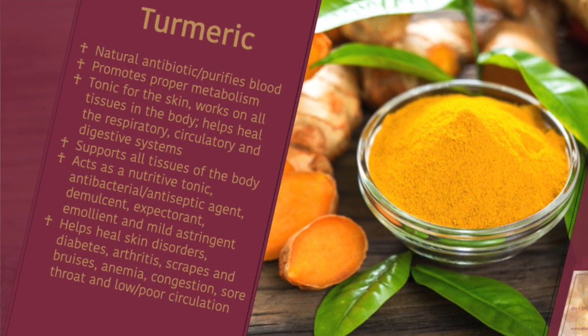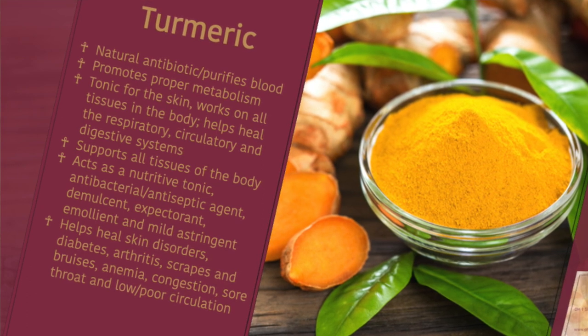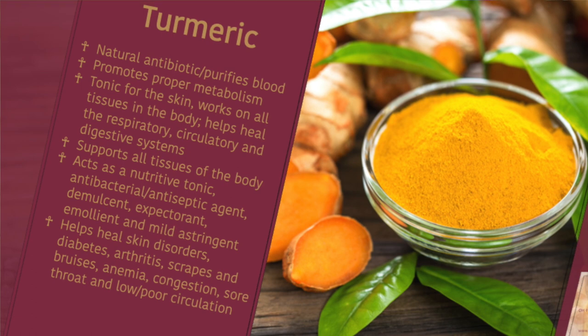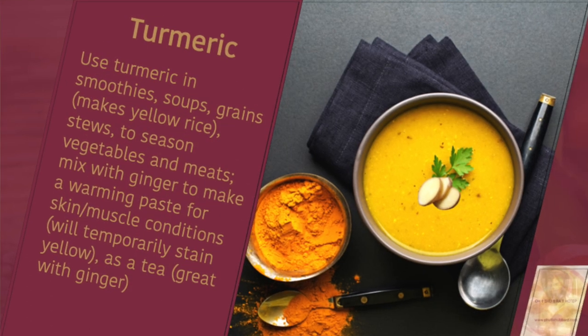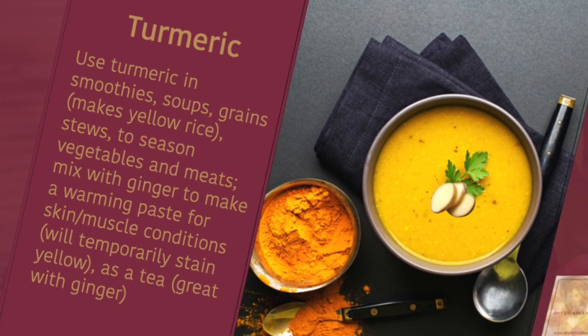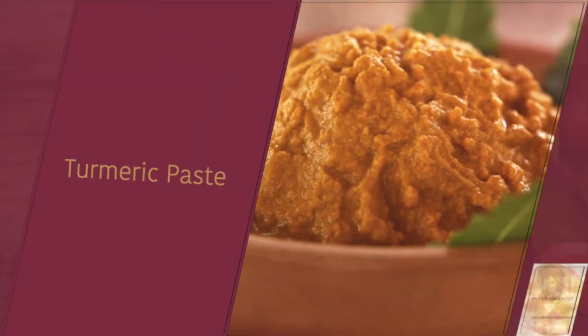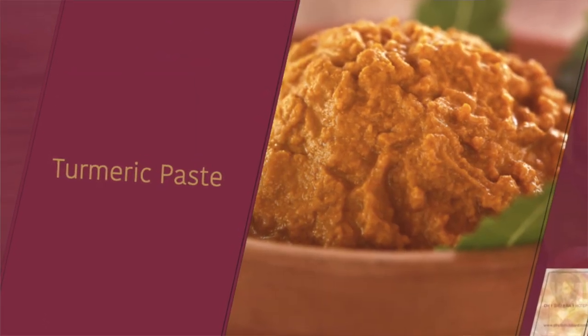It helps to heal skin disorders, diabetes, arthritis, scrapes and bruises, anemia, poor circulation, congestion, and sore throat — it just goes on and on. You can use turmeric in smoothies, soups, grains, to make yellow rice, stews and meats. You can mix it with ginger to make a warming paste for skin.